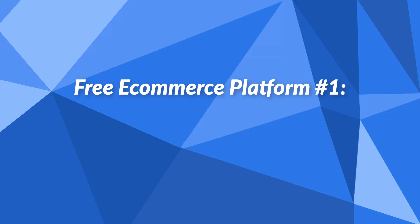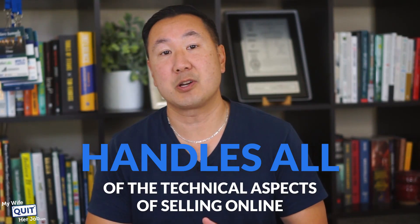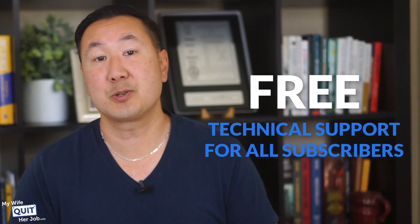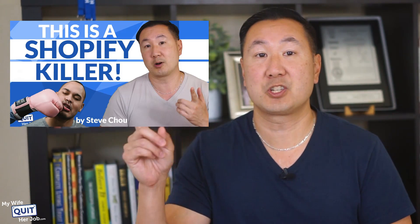Option number one is Shift4Shop. Shift4Shop is a fully hosted e-commerce platform that is as powerful as Shopify and BigCommerce, and it's 100% free to use for store owners in the United States. Similar to Shopify, Shift4Shop handles all the technical aspects of selling online and you can get up and running right away. They also provide free technical support for all subscribers. You can read my full review of Shift4Shop, but what is the catch?